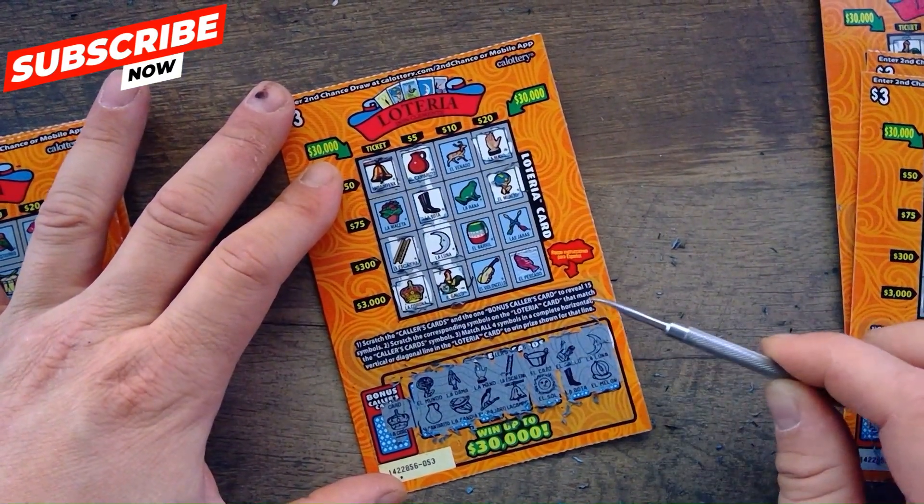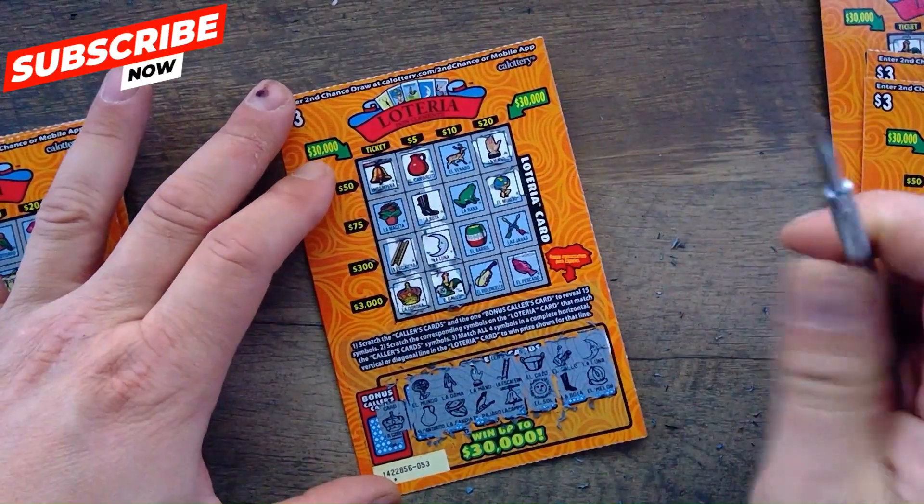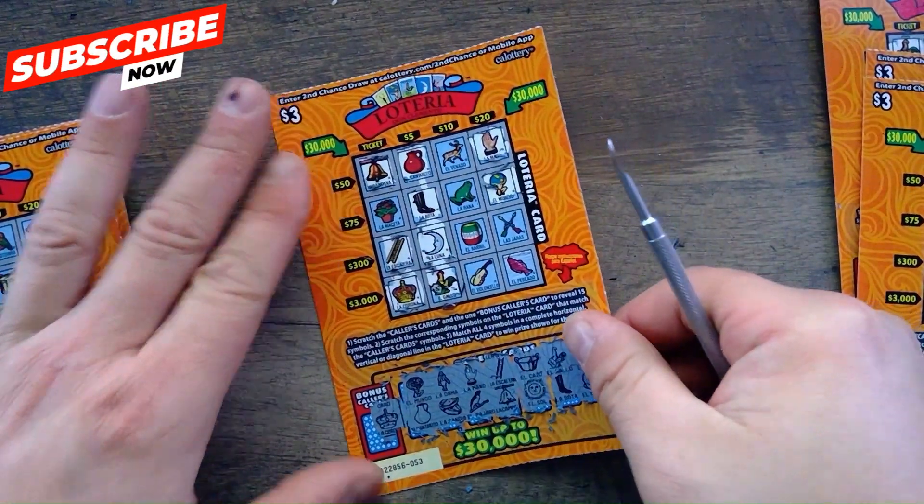Looks like a melon — don't have the melon. We got a back-to-back-to-back: three five-dollar winners in a row!